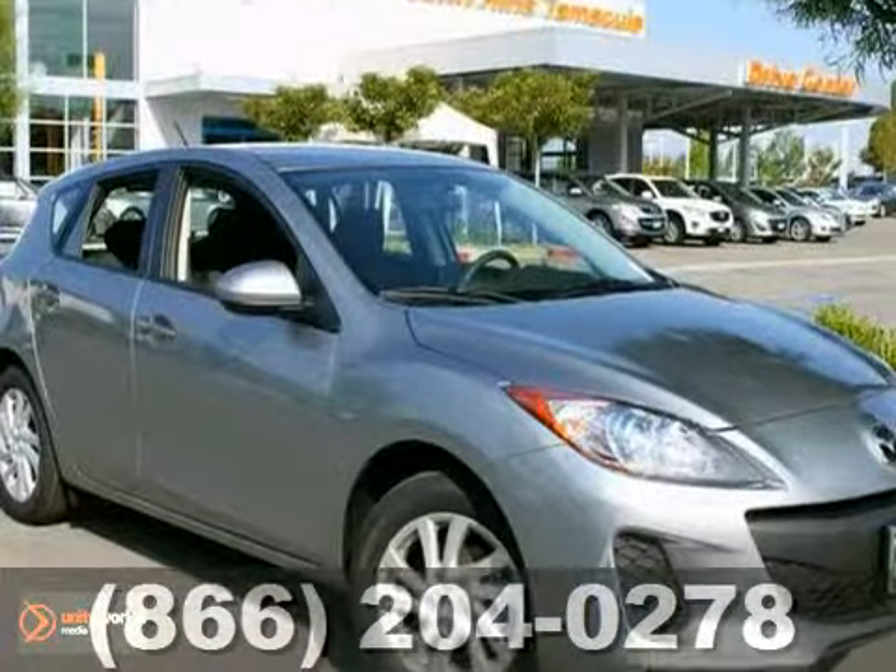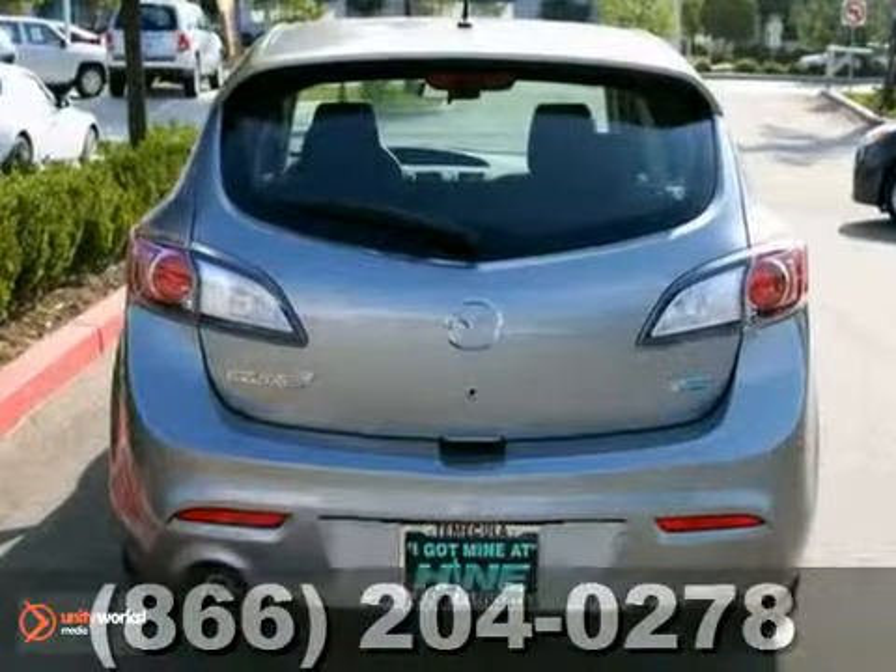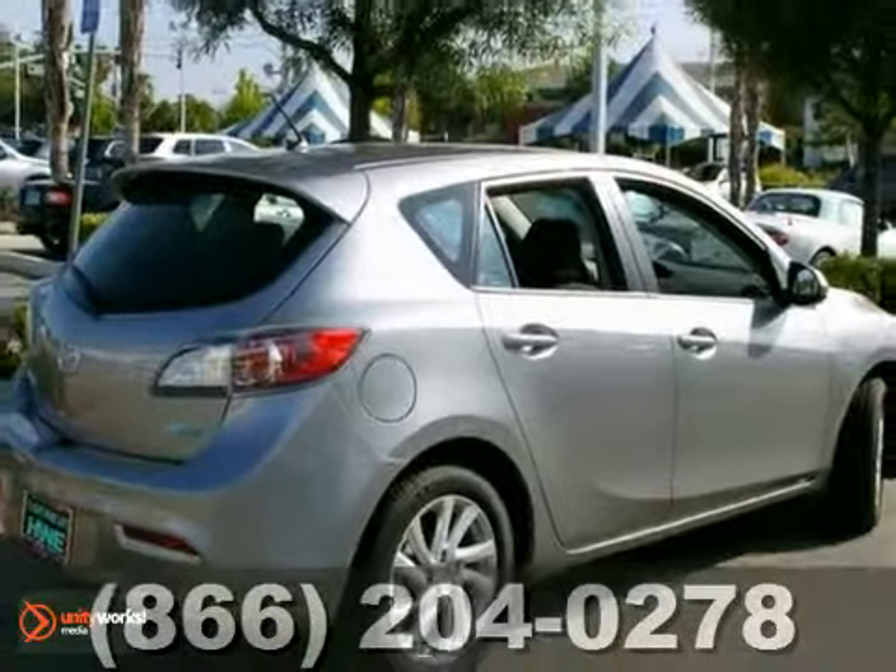And with brake assist and stability and traction control, this Mazda won't be here for long. Come in for a test drive.